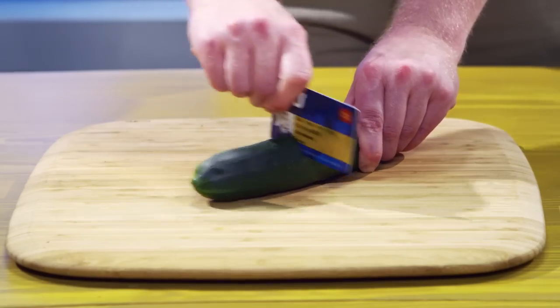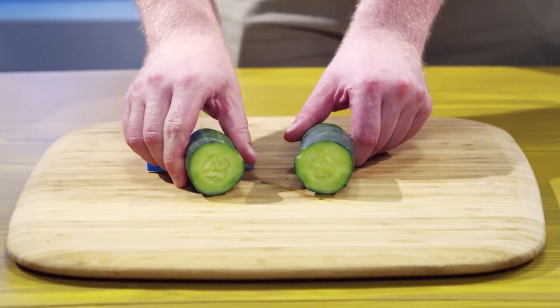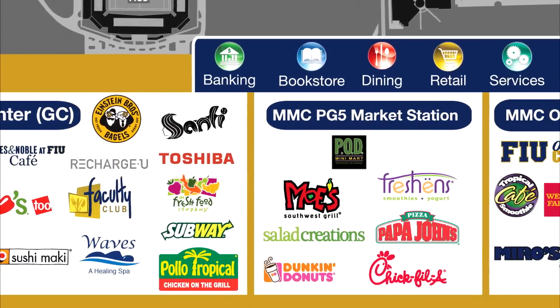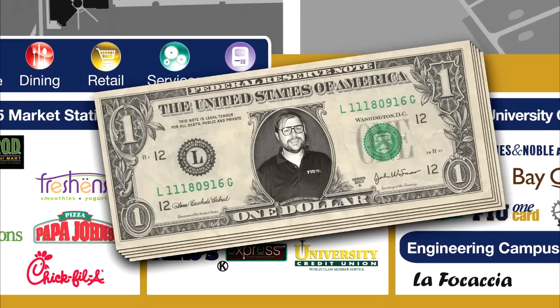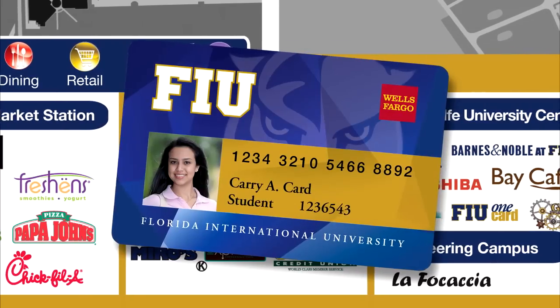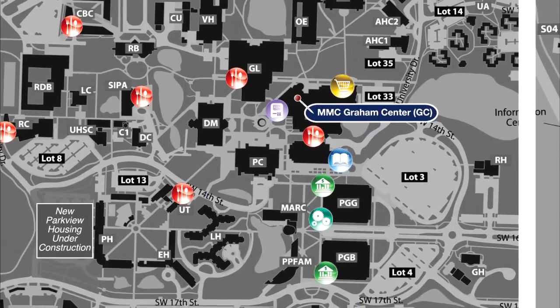Your student ID. Your FIU Cash Card. Your mail pass card. Your building access key! Your golden panther express pass. And it cuts right through this pesky cucumber. The FIU One Card has an insanely wide variety of uses, and unlike this stack of Kevin dollars, this card is accepted almost everywhere on campus.